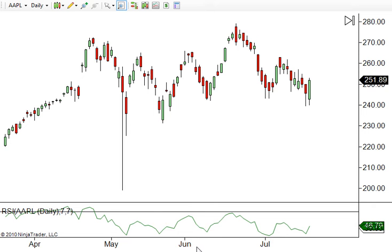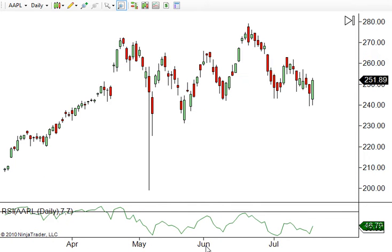Good evening everyone. In tonight's free video I want to take a quick look at Apple. Today Apple came out and said record earnings — sold over 3 million iPads, several million iPhones, computer sales are still strong. Best quarter ever, like 4.3 million dollars profit or something like that — did very well.